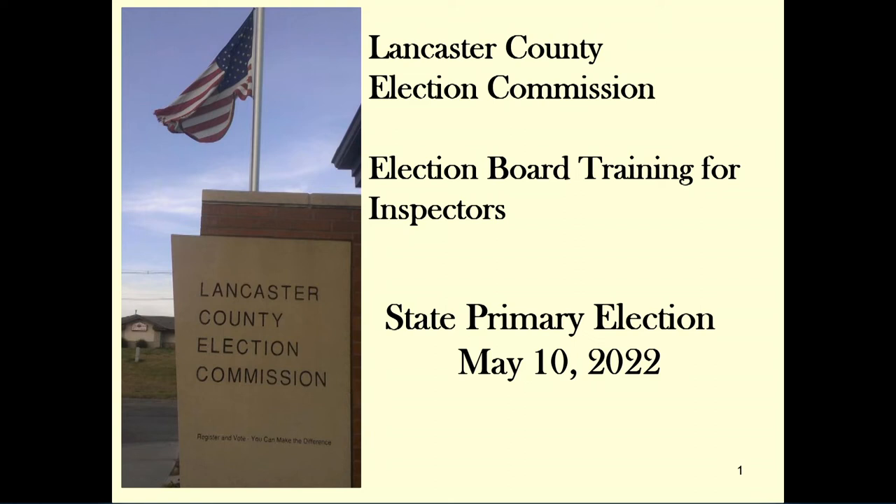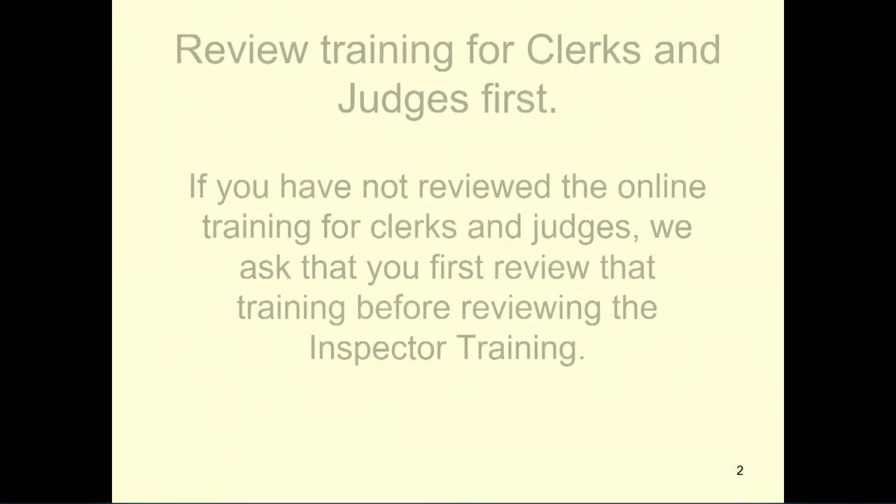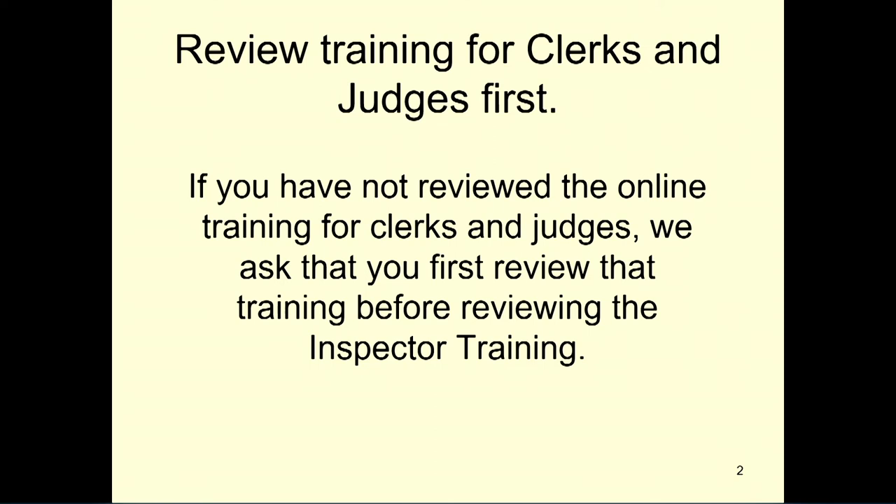Welcome to our online election board training for inspectors. This training will allow you to understand your role as an inspector. If you have not reviewed the online training for clerks and judges, we ask that you first review that training before reviewing the inspector training.